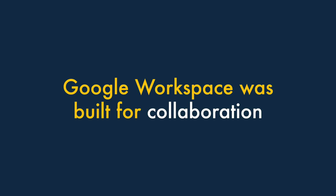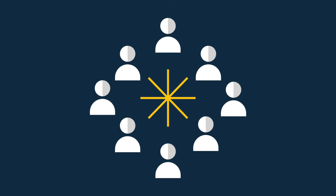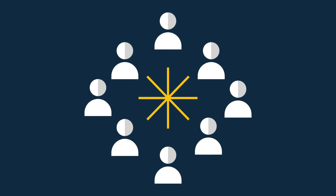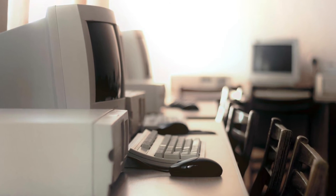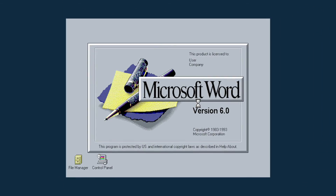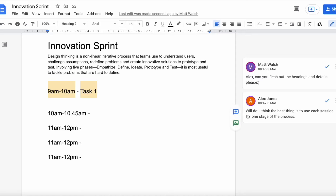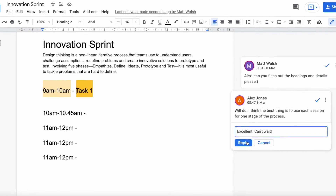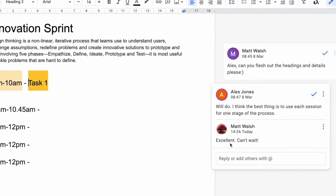Number two: Google Workspace was built with collaboration in mind. Google Workspace was built as a collaboration-focused solution from the ground up. But with Microsoft 365, collaboration features were added onto desktop-based products that were traditionally used offline. So the Google Workspace collaboration features are arguably a bit stronger and more intuitive, and can facilitate online teamwork more easily.